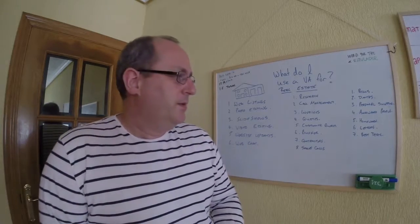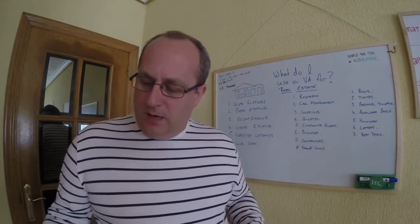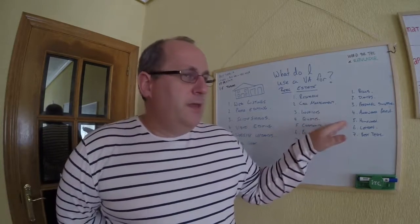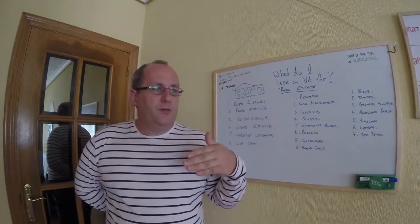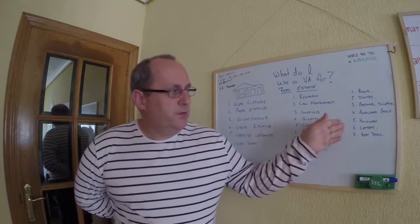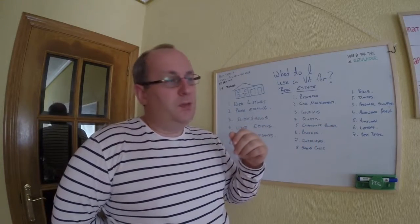Next one is homework. If your kids are doing homework on a specific project, that's also a useful one because the VA can work with them. Often VAs are of a younger generation and get on well with kids, so they can actually help your kids if you're unavailable — although ideally you want to be helping your kids yourself.